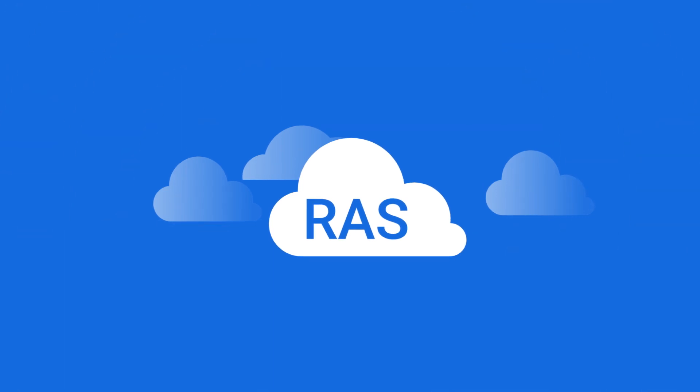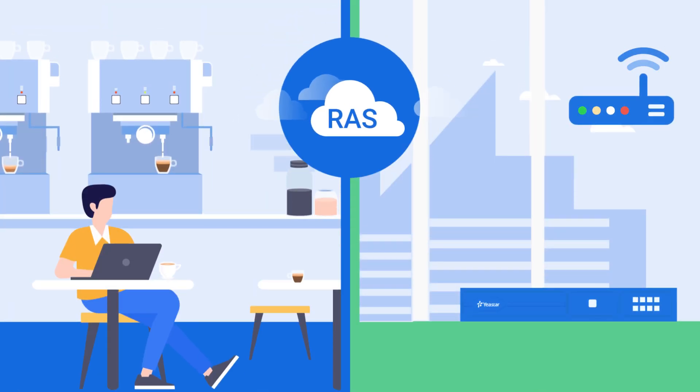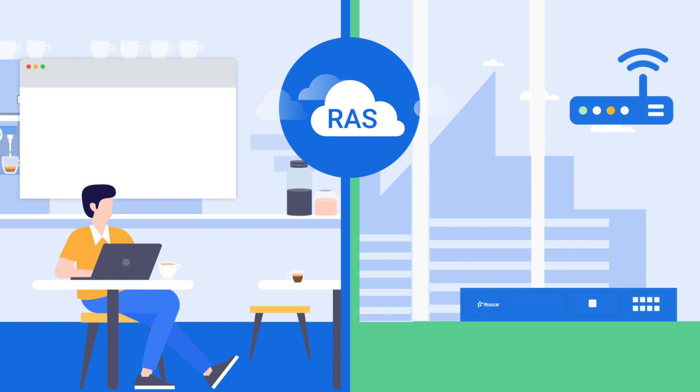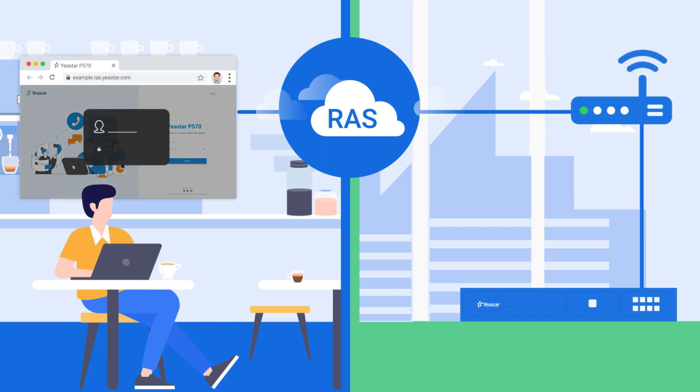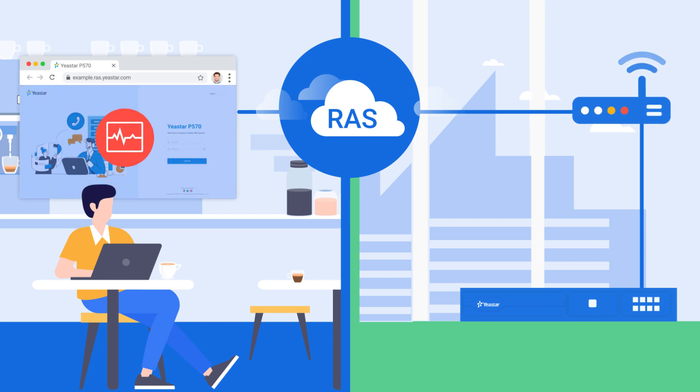Besides remote communications, remote administration of your on-site phone system can also be easier with the Yaystar Remote Access Service. To simplify and secure your PBX remote connection, you can log into your PBX management portal easily from anywhere like any website, and conduct remote system performance monitoring, configurations, or even troubleshooting as if you were in the office.